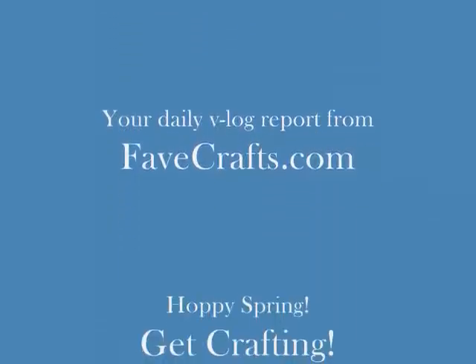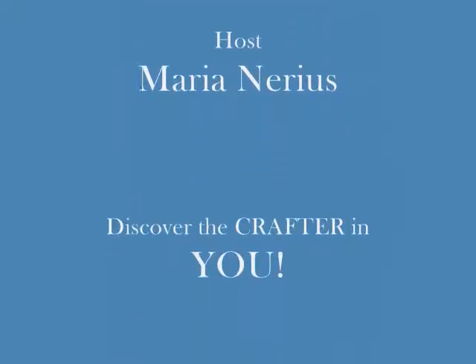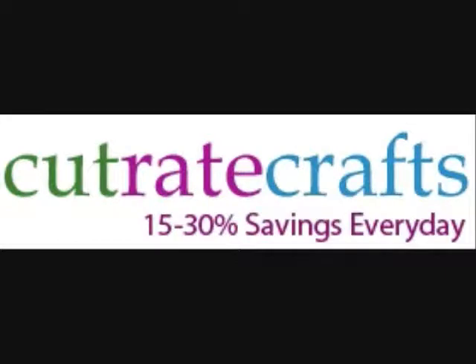There's all kinds of crafting that can go into a wedding. In this report, I've listed some of the projects we have on FaveCrafts.com just for weddings. From all of us here at FaveCrafts.com, we're wishing you a creative day. The month of June is coming up, and that is the month of weddings, so let's get prepared and check out some of the projects.